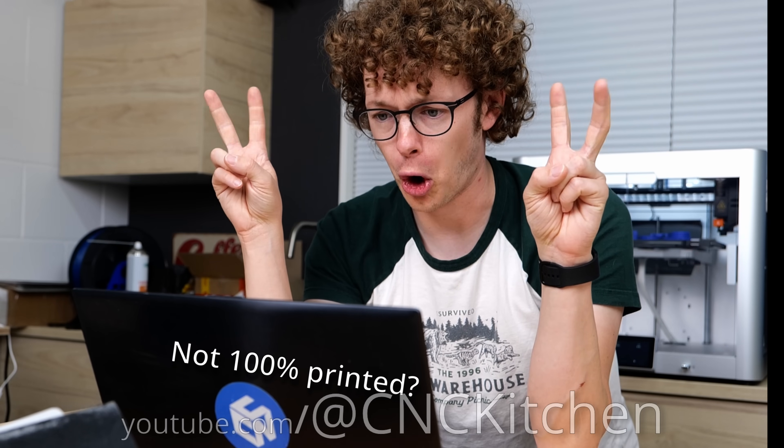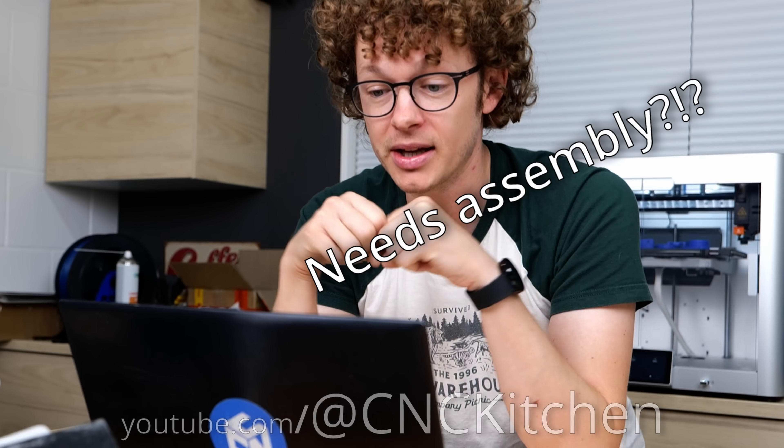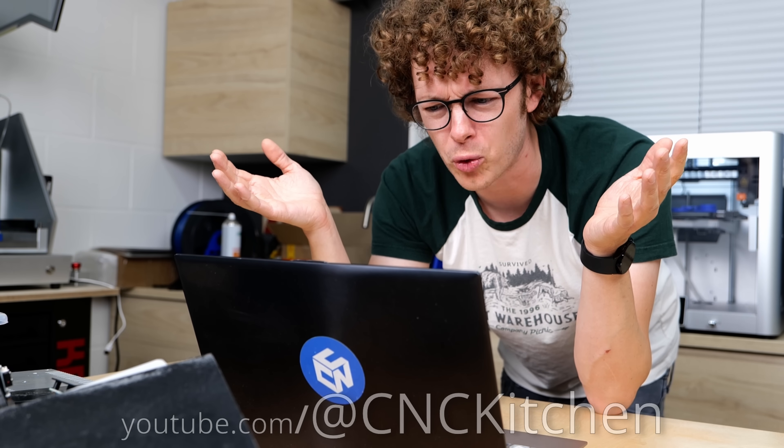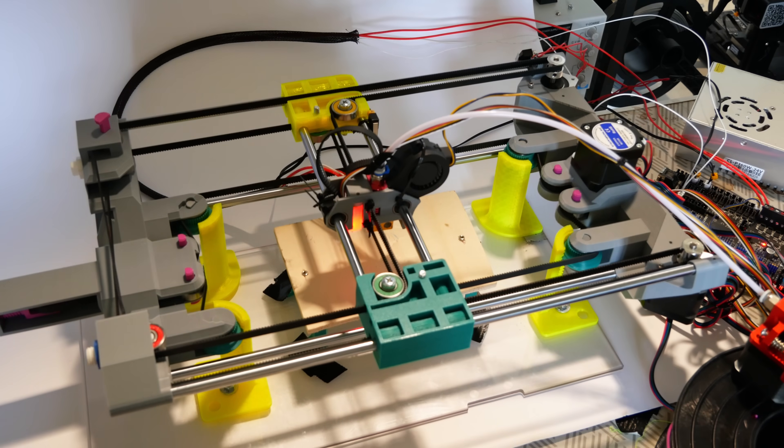A majority of the parts are printed and quick assembly? What are we, savages? Does he want us to bang rocks together to make tools to assemble that thing too? What is this? This is the key to our wildest dreams.